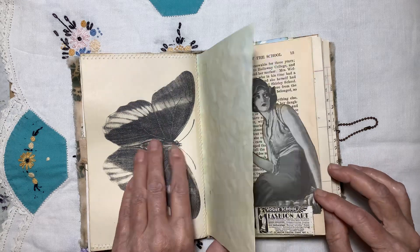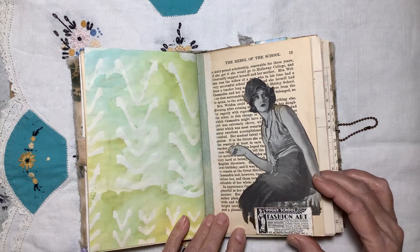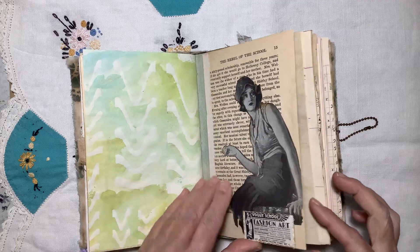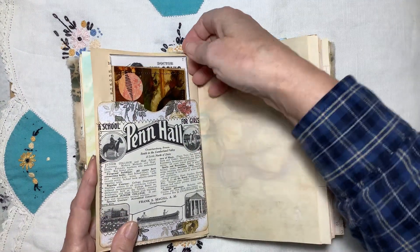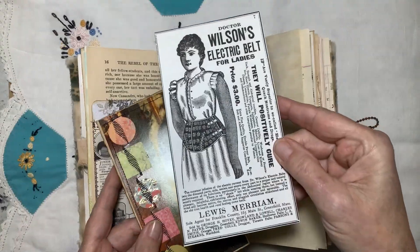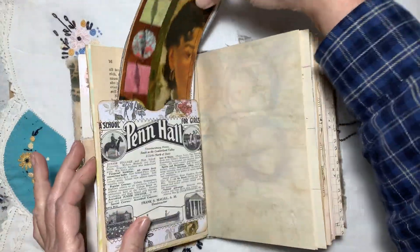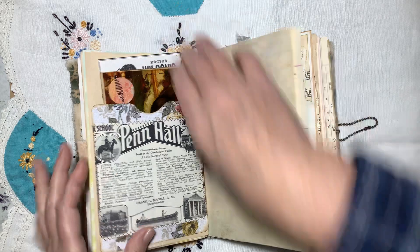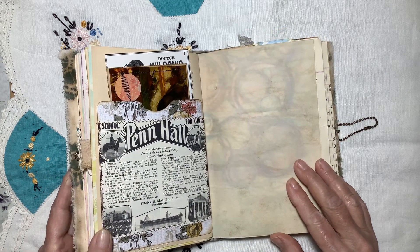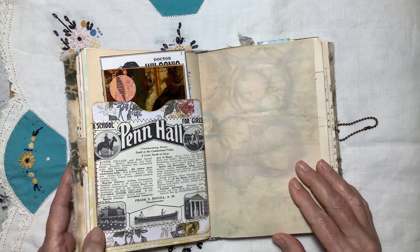More from the butterfly book — it's a beautiful book. It's a fussy cut from a magazine, and a page from the original book 'The Rebel of the School.' There's an old advertisement and a collage tag. This is another ad for a school — this one is a school for girls. Looks like they do horseback riding, golfing, canoeing — very outdoorsy. That's the first signature.